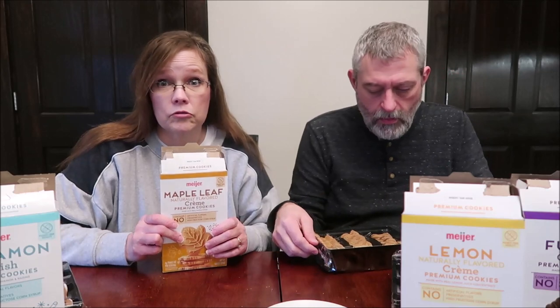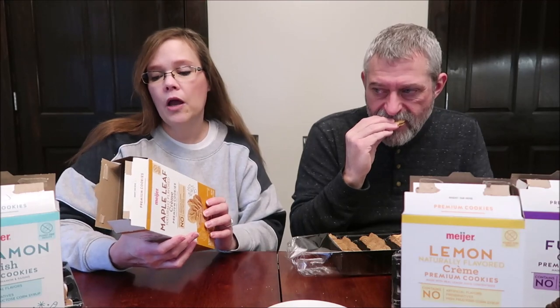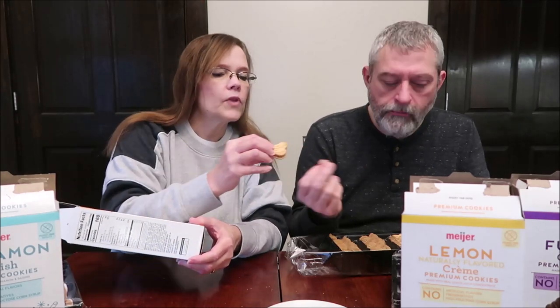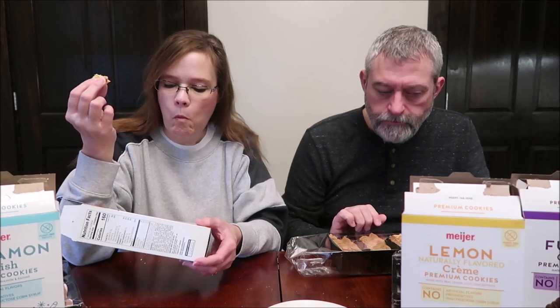Maple leaf — this is back to being a sandwich cream cookie, just like the first three. These are two cookies for 160 calories, so still lower calorie than the lemon and fudge. We've seen this maple shape many times. I'm just noticing these are all made in a peanut-free facility.